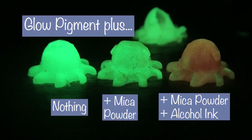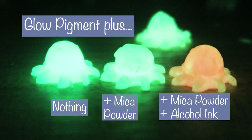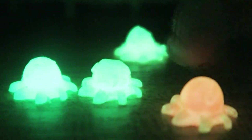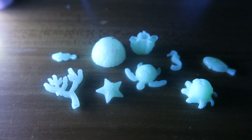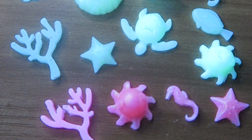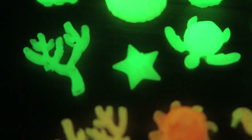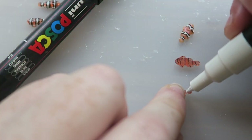Here is the glow effect of each technique — super fun supply. I'll be showing a complete glow-in-the-dark aquarium later in the video. Here are a bunch of jade white glow-pigment-only pieces in action, and then a mix of those jade white pieces with a few that have the pink alcohol ink.